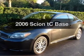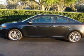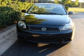Introducing the 2006 Scion TC. If you're looking for a first-rate auto, this one could be yours today. With an efficient four-cylinder engine connected to a smooth shifting automatic transmission.